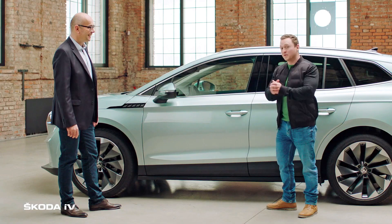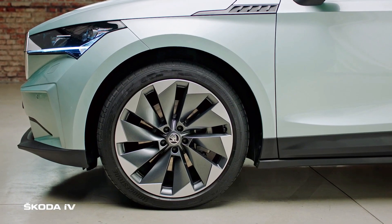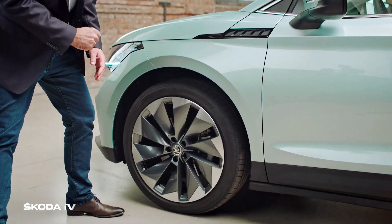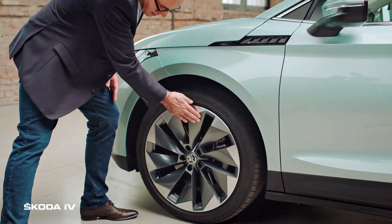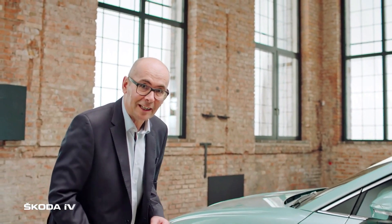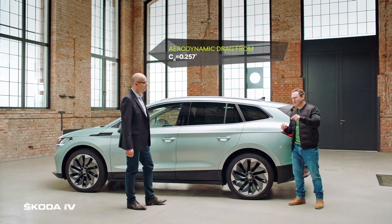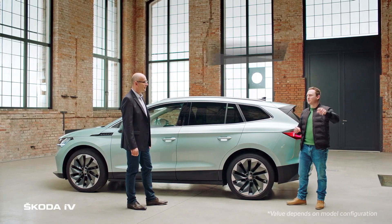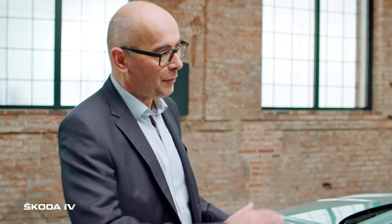Another thing that I think is really great are the new 21-inch wheels. They feature a special design for the Enyaq, similar to a turbine, with twisted surfaces that give it a lot of character and let the lights flow. Speaking of aerodynamics, this has a drag coefficient of 0.26.